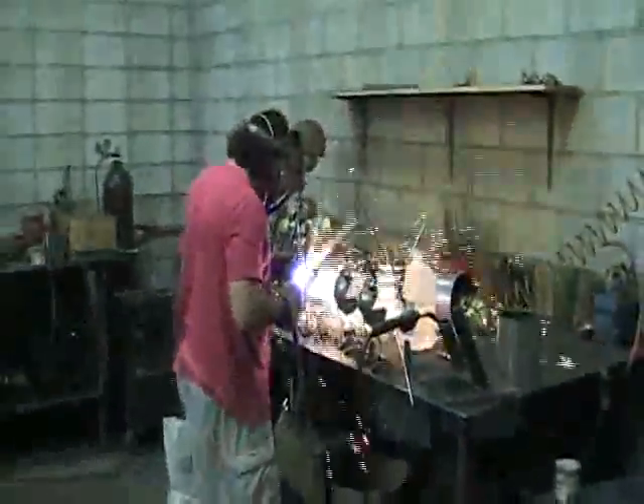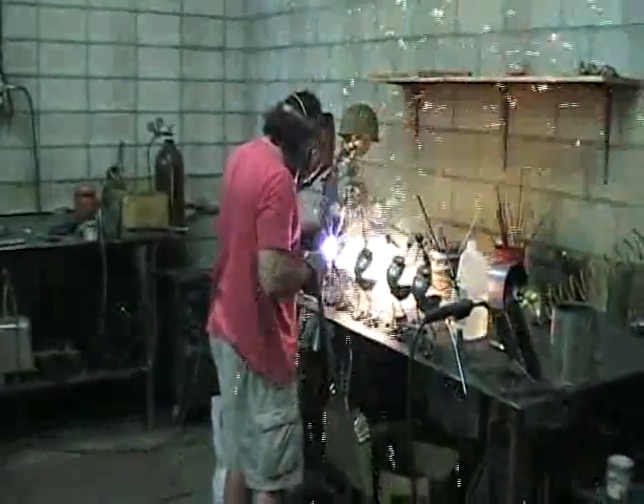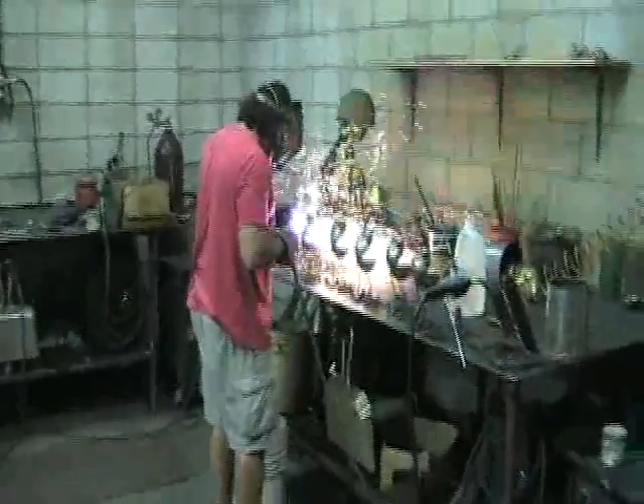It uses intense heat — about 1,500 to 1,600 degrees — and we weld the arms and legs, the head arm. It actually formed the head from a flat piece of steel.